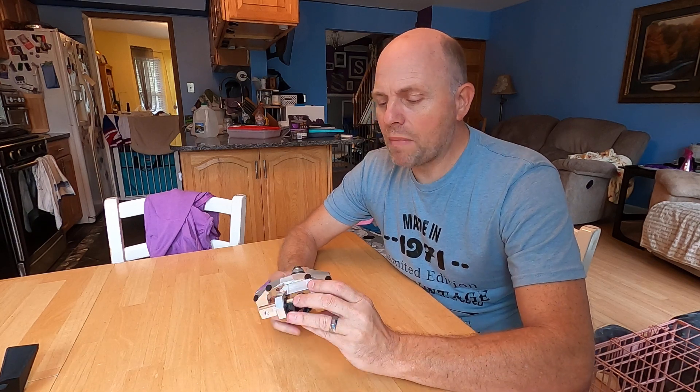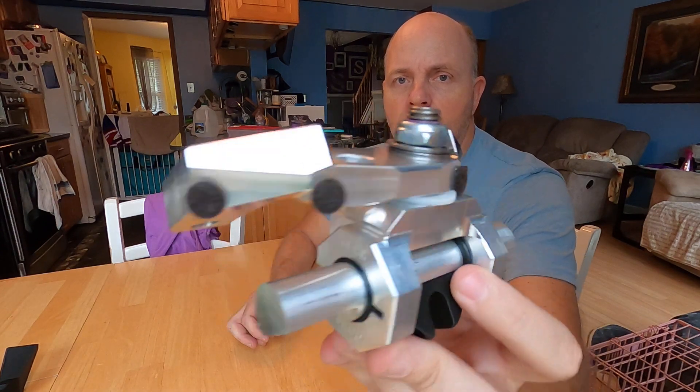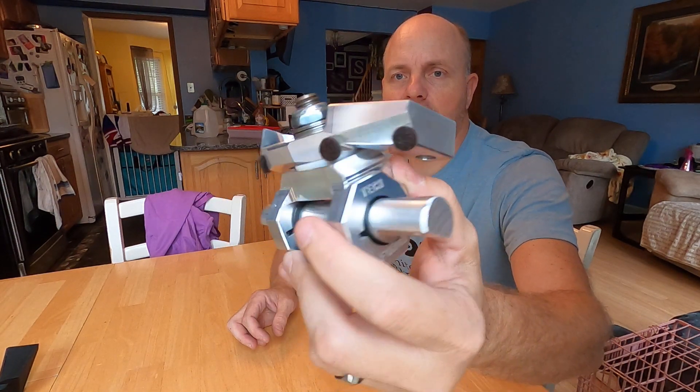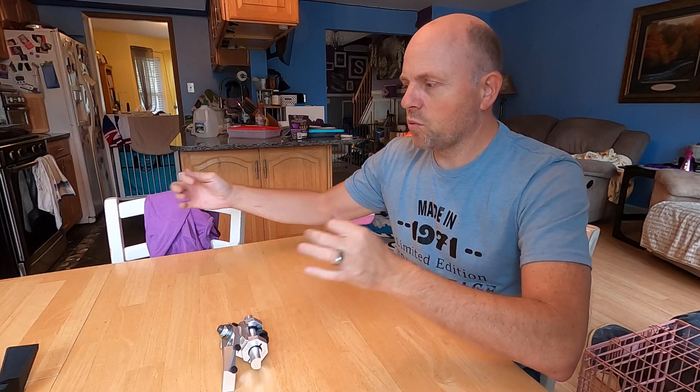For those of you that don't know what this is for, this is for my Atlas mount, which is this part right here. This is a screen mount that allows the central touchscreen in a Tesla Model 3 or Tesla Model Y to swivel left and right and pitch adjust forward and back.